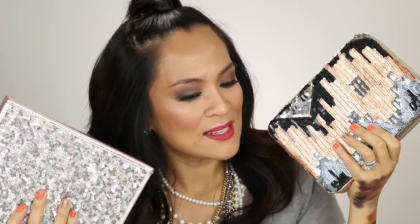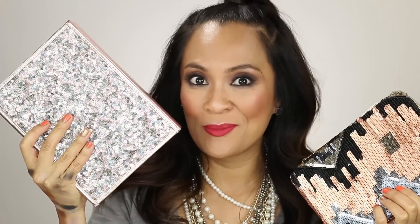They're both available now. This set is called Light of the Party and it's available exclusively at Sephora, and this is Greatest Glitz which is available exclusively at Ulta.